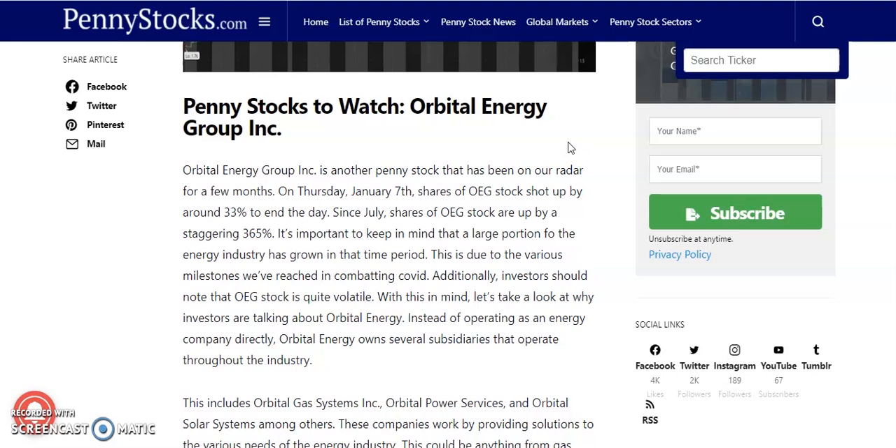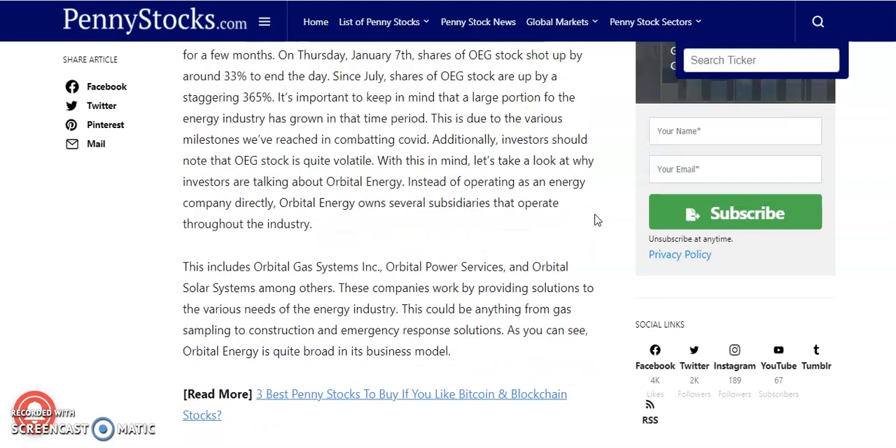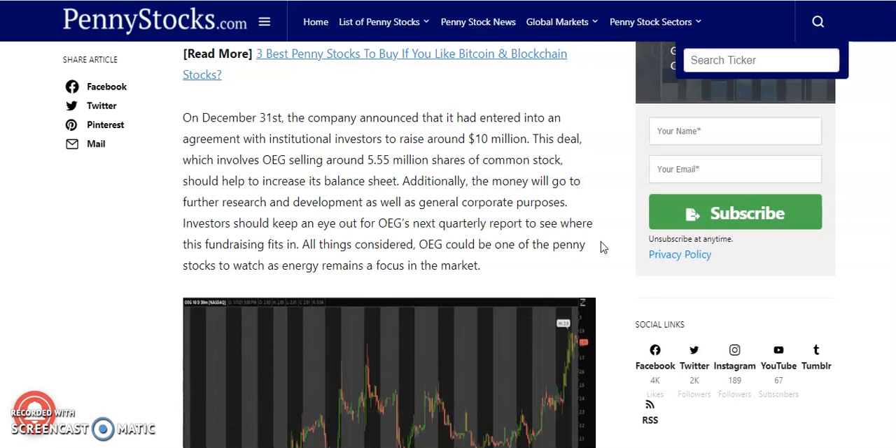The third penny stock on our list is Orbital Energy Group. On Thursday, January 7th, shares of OEG stock shot up by about 33% to end the day. Since July, shares of OEG are up about 365%. Instead of operating as a direct energy company, Orbital Energy owns several subsidiaries throughout the industry, including Orbital Gas Systems, Orbital Power Services, and Orbital Solar Systems. These companies provide solutions ranging from gas sampling to construction and emergency response.